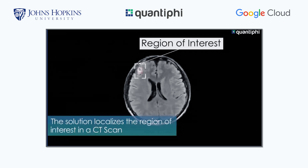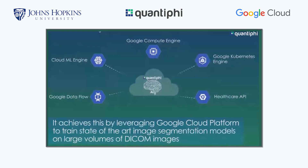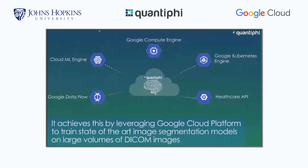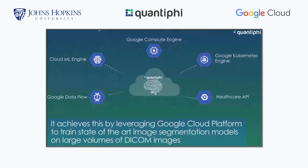It generally takes between five and six hours to arrive at a diagnosis of where the bleed is, the volume of it, and how to act. With the application of cloud technology and the capabilities that Google Cloud Platform provides, we're able to reduce that time to under a minute. And that is really the magic of AI.